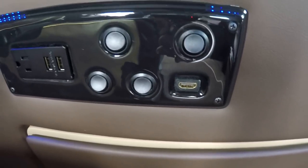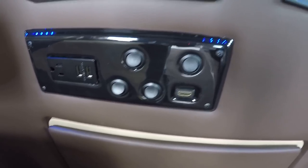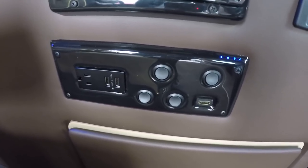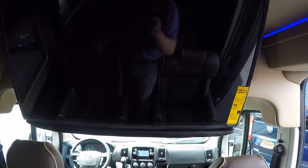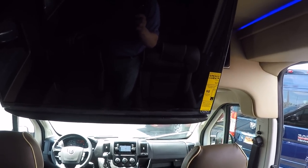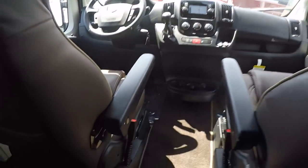The control panel you see here has four toggle switches, a 110-volt outlet, a couple of USB ports, and an HDMI. The toggle switches control your indirect lighting and map light. The HDMI and 110-volt give you the ability to hook up anything that uses HDMI connectivity to this 32-inch TV — game systems, laptops, anything. That's a really cool feature to have. That wraps up the back.